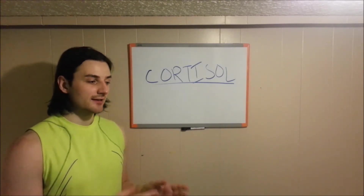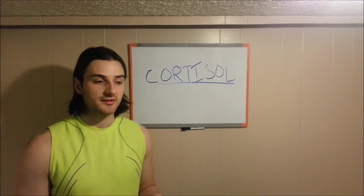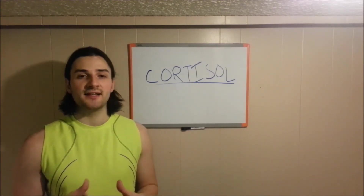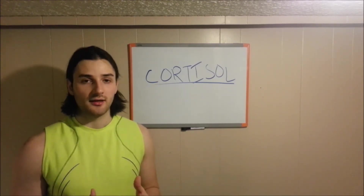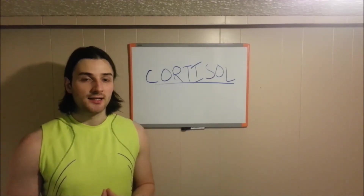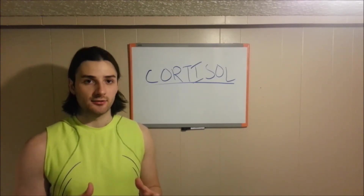So now we have synthetic cortisol, which is basically cortisol that is produced outside of our body. It's not produced naturally, but it's very similar to the cortisol that is produced in our body. Synthetic cortisol is often given to individuals that may be suffering from some sort of trauma or injury within their body to basically provide pain relief. When we specifically talk about someone with an injury such as a disc bulge, individuals may be given a synthetic cortisol injection.